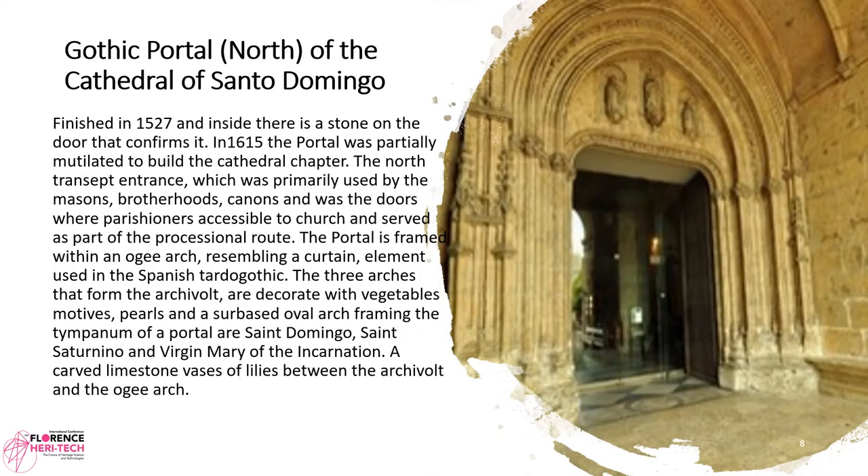The Gothic portal north of the Cathedral of Santo Domingo was finished in 1527, and inside there is a stone on the door that confirms it. In 1615, the portal was partially mutilated to build the cathedral chapter. The north transept entrance, which was primarily used by the Masons' Brotherhood canons, was the door where parishioners accessed the church and served as part of the processional route.